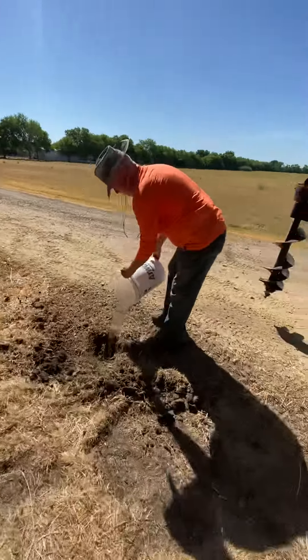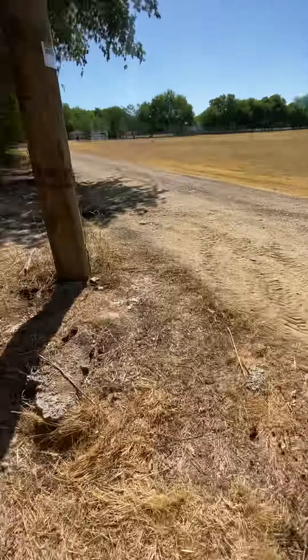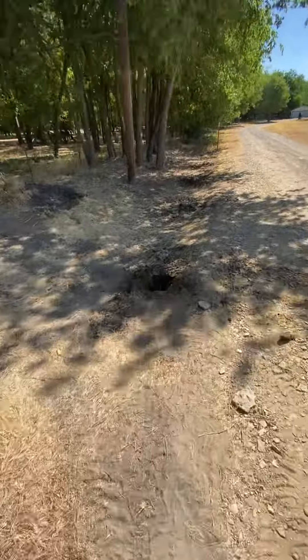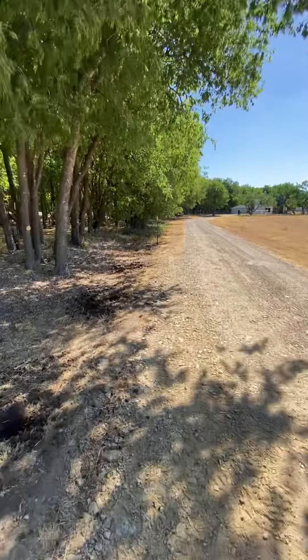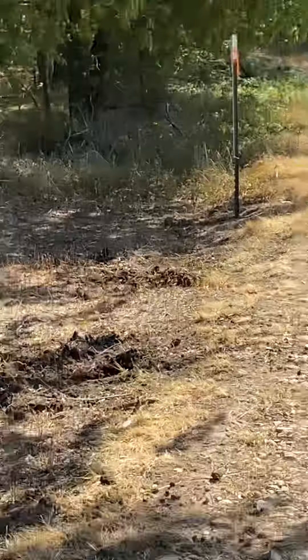That's my beautiful husband. The fence is going to go down here to that post right there and then up just as far as it was and then across.